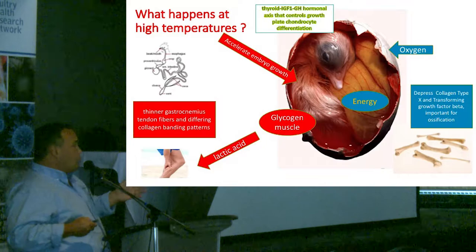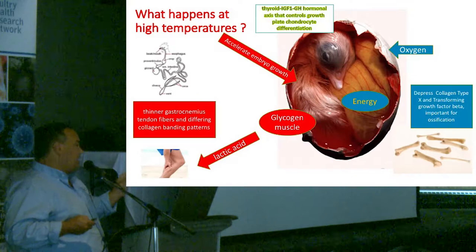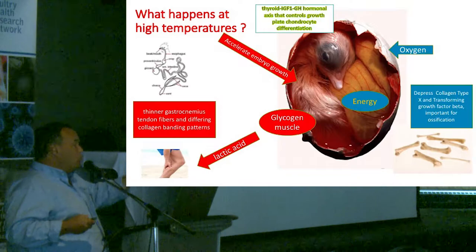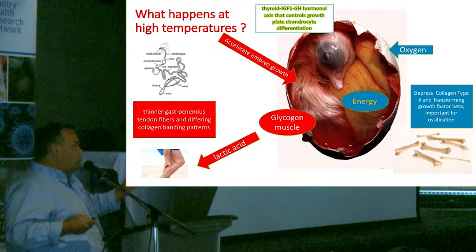Finally, around the 2000s, studies made in Europe and the United States brought back the idea that we need to measure embryo temperature, and it should be close to 100°F for turkeys, layers, and broilers — close to 100°F from day one to day 21, or day one to day 28. If we have high temperature, we can produce many problems that will generate seven-day mortality, because the egg is not prepared for high temperature.